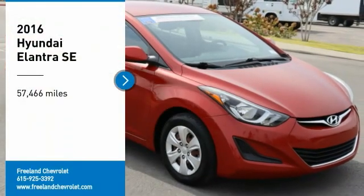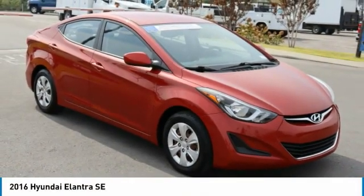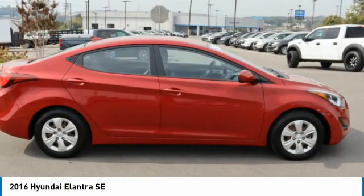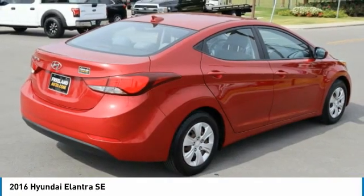Stop by and take a look at the 2016 Elantra. The Elantra boasts the most interior room in its class and gets an exceptional 35 miles per gallon. With its luxurious standard features, the Elantra is an easy choice.